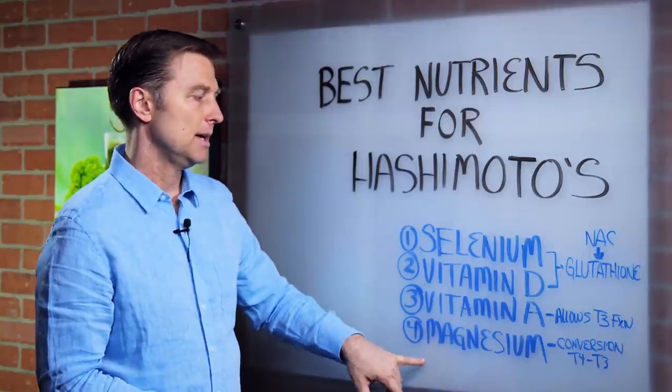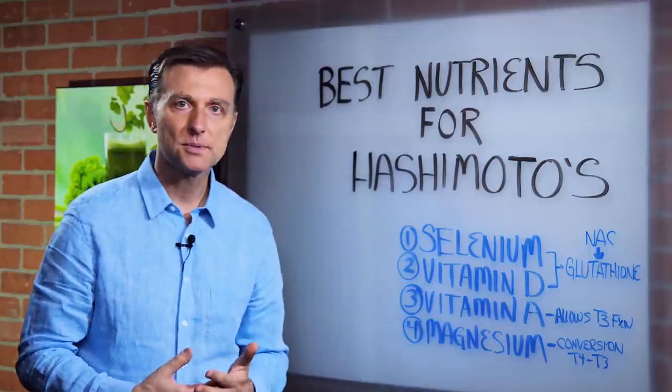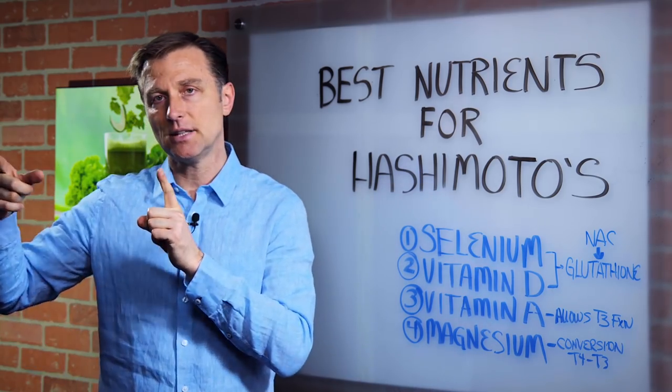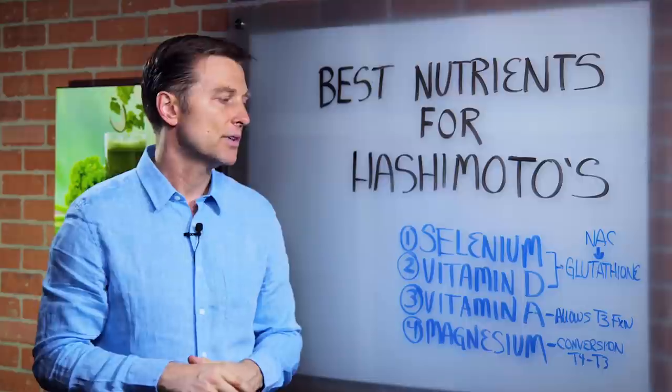Then we have magnesium. Magnesium also helps in the conversion of T4 to T3. T4 is the inactive version, and T3 is the active version of the thyroid hormone.